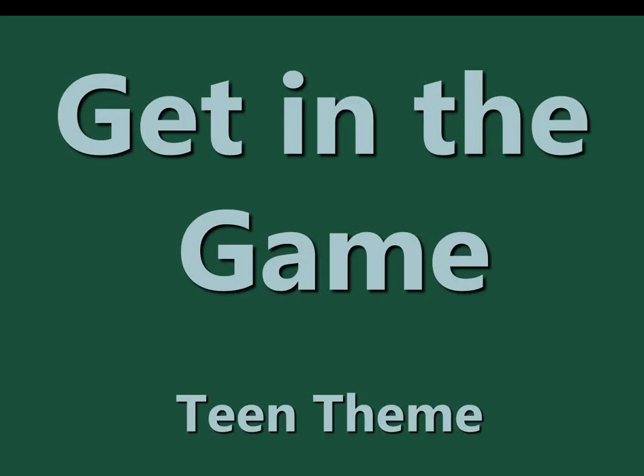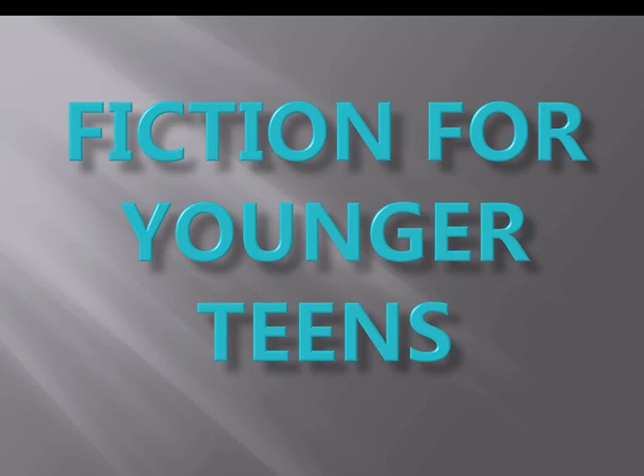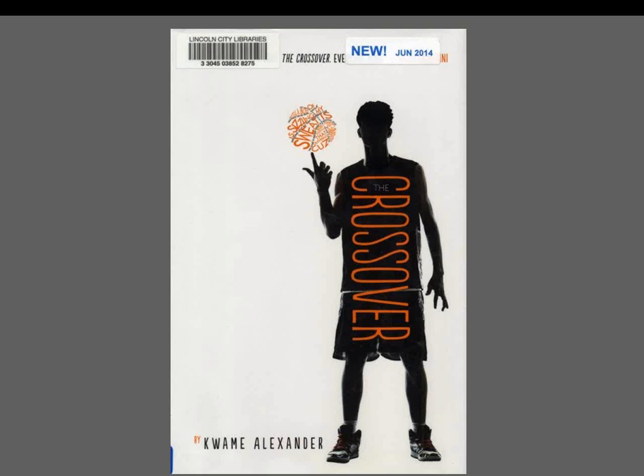Teen theme: Get in the Game. The Crossover by Kwame Alexander: Josh Bell, 12, and his twin Jordan were destined to follow their professional basketball-playing father. The twins are inseparable until Jordan finds a girlfriend, leaving Josh lost. After an altercation Josh is benched, and during this time his father — who refuses to see a doctor — lands in the hospital. The brothers must reconnect. This verse novel portrays themes of teamwork, family, love, and loss.